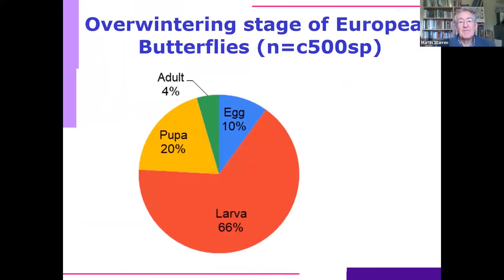If you look at the percentage of European species and their overwintering stage, you realise that actually a very small percentage — just 4% — overwinter as adults. Most overwintering happens in different stages. Two thirds of European species overwinter as larvae, 20% as pupae, 10% as eggs. A few species in the Mediterranean breed right through the year. The rest go into some sort of hibernation stage, and I'm going to concentrate mainly on the adult stage.